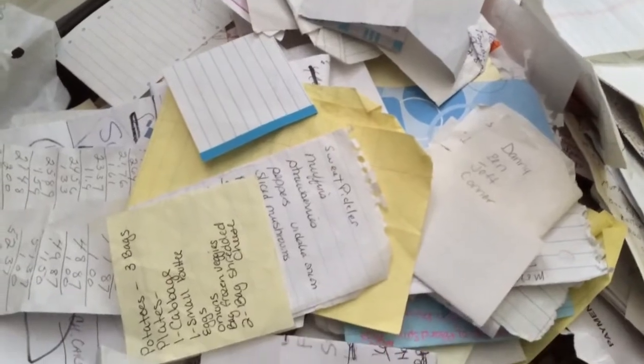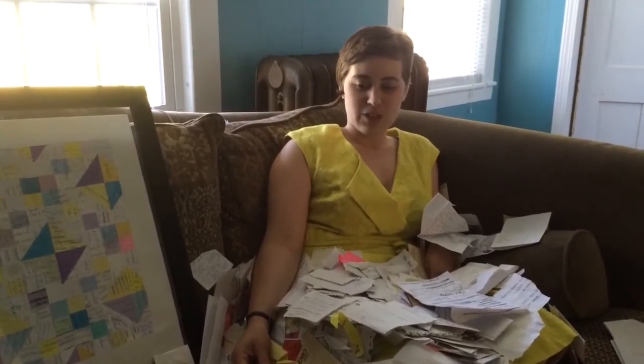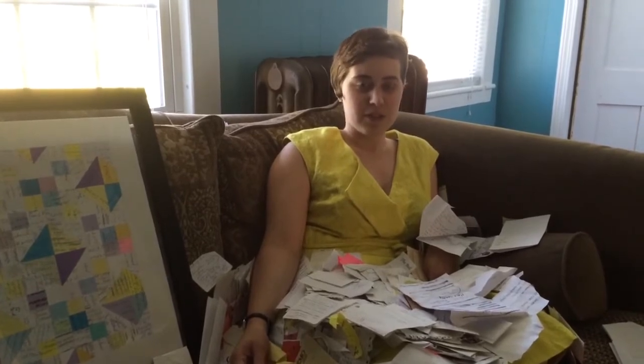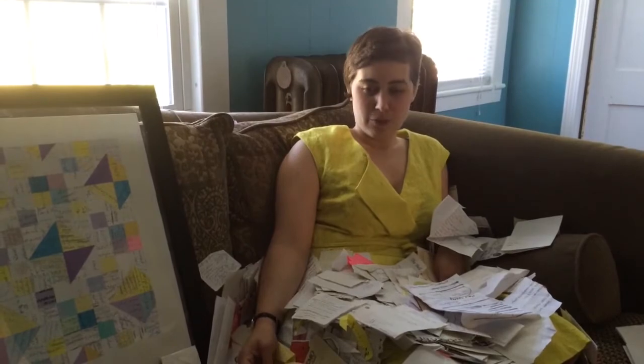I've collected the lists from working at Market Basket over six years. I'll just find them on the ground, or people leave them in carriages and baskets, and I'll pick them up. My friends would save them for me.